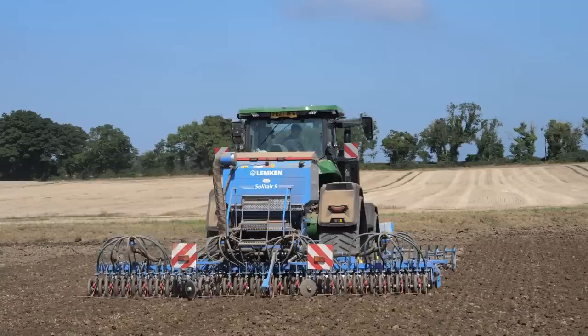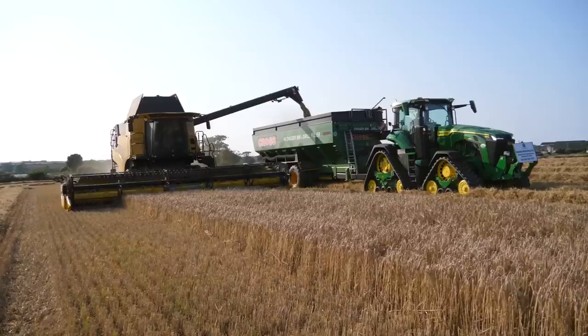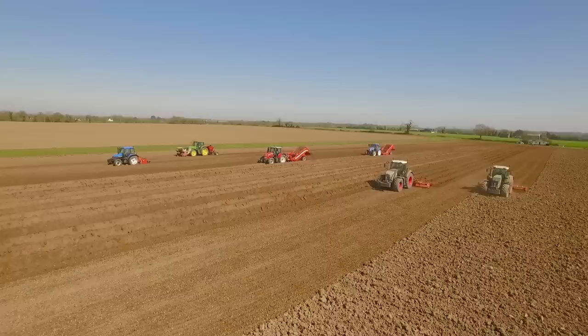I presume because of the power of the 410, that's why it's fitted with the E23 rather than the Vario. But as a tractor, even on the chaser bin, it still worked. If you had a 370 — the biggest you can get with your CommandPro — would that be one of the jobs you'd be thinking about, like setting up your ridging?